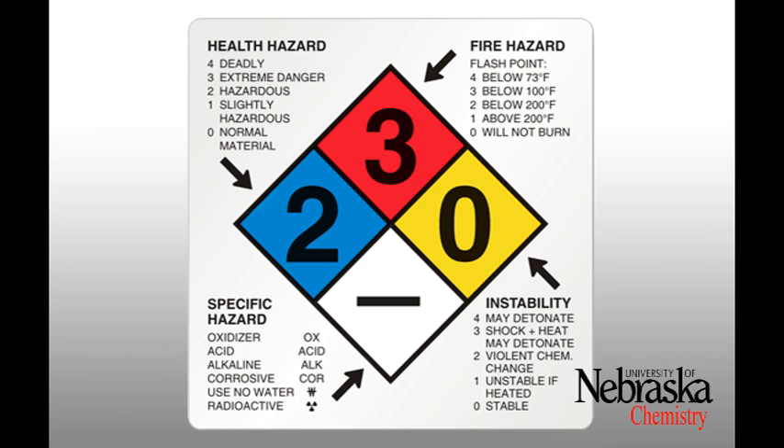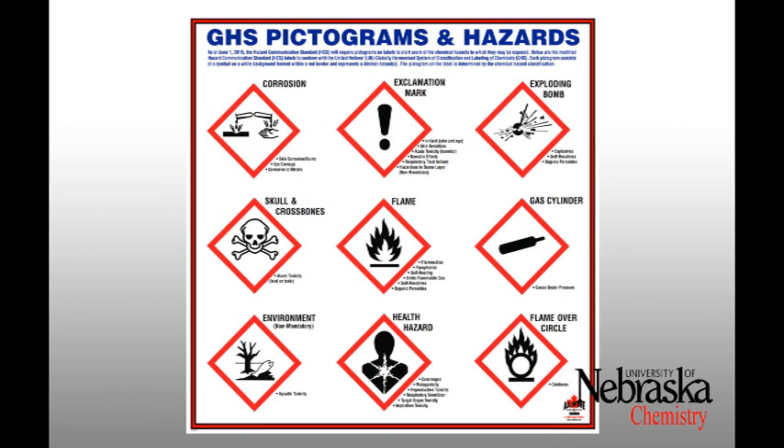OX stands for oxidizer; Acid stands for acid; ALK stands for alkali; CRO stands for corrosive; a W with a line through it stands for use no water; and the radioactive symbol indicates radioactivity. Chemicals may also be rated by their reactivity, toxicity, flammability, and corrosiveness by the GHC pictograms, which display pictures representing the type of chemical hazards present.